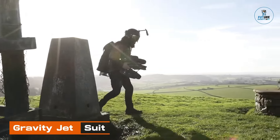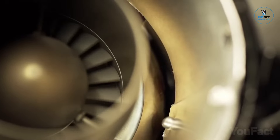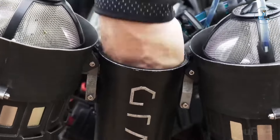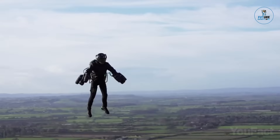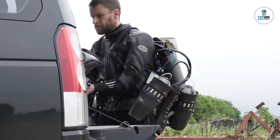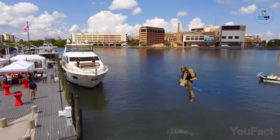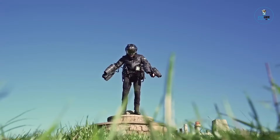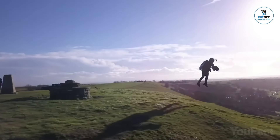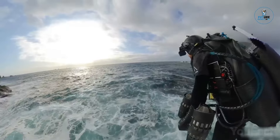Gravity Jet Suit. The Gravity Jet Suit is a cutting-edge personal flight system, propelling users into the future of aviation. Crafted with precision engineering, it features multiple jet engines strapped to the user's arms and back, providing vertical takeoff and control in midair. With a sleek design and advanced avionics, the Jet Suit allows for unprecedented aerial maneuvers and rapid movement. This extraordinary innovation from Gravity Industries showcases the intersection of technology and imagination for a unique and thrilling personal flight experience.